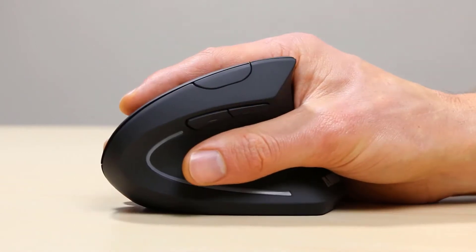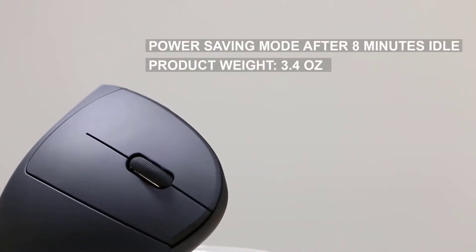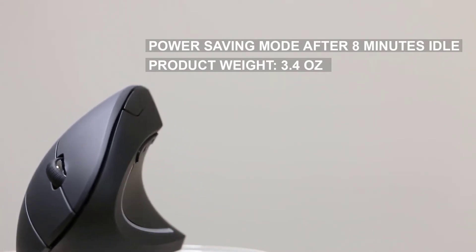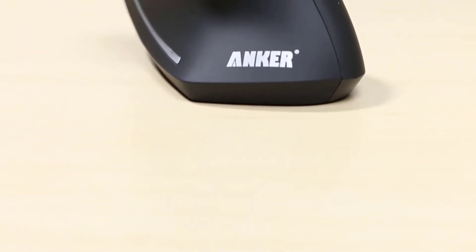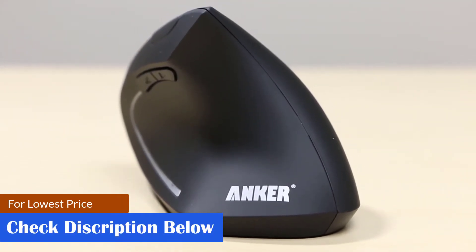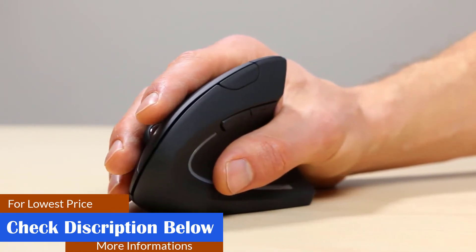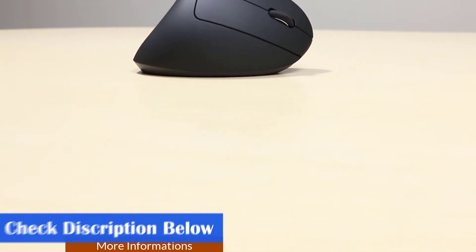It saves power as it automatically switches off after 8 minutes of being idle. Measuring 120 x 62.8 x 74.8mm, this product weighs 3.4 ounces. This vertical ergonomic optical mouse features a 2.4G USB receiver at the bottom and combines functionality and comfort. Key features include easy access buttons, customizable settings, compatibility with Windows 10, 8, 7, Vista, XP, and 2000, and a design that fits the contour of your palm.